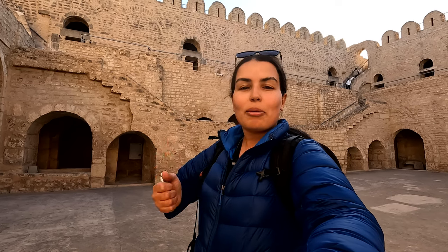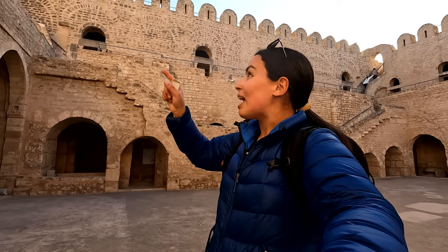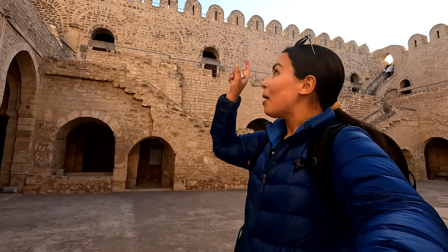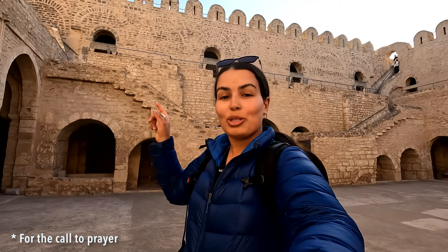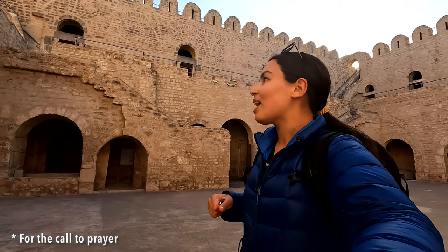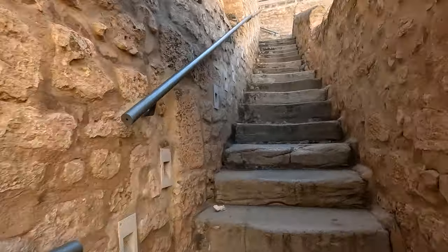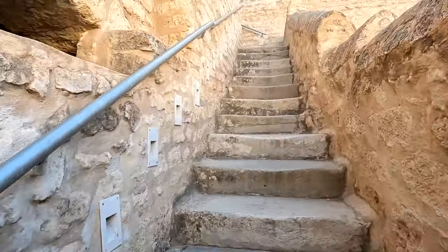Instead they used the watchtower both to watch activity on the water and protect the city, but also for prayers — which is pretty neat. And that explains why the mosque does not have a minaret. Anyway, I'm going to walk around here and make my way up to the tower and see what it looks like from up there.